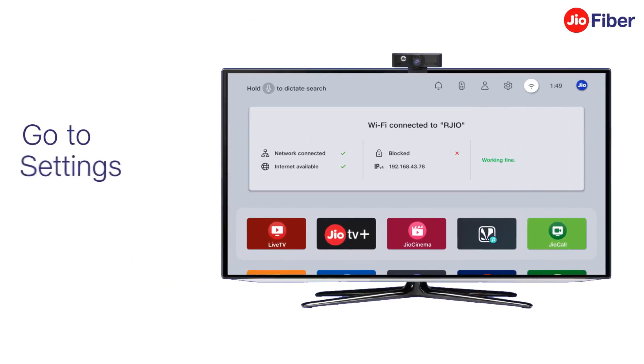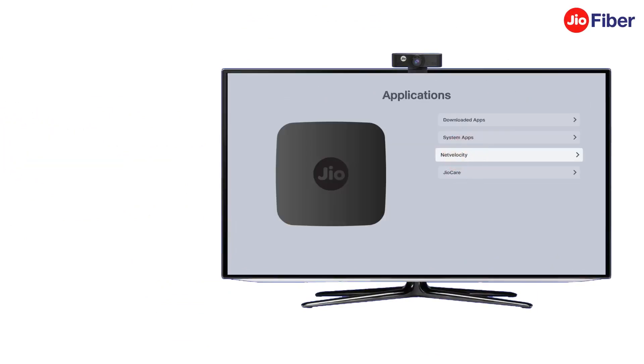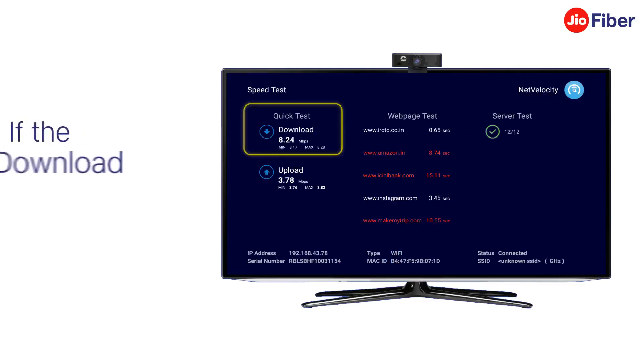Next, go to Settings. Select Applications. Here, select Net Velocity. Now, using the Net Velocity tool, run a speed test. After you have the readings, check the download speed displayed.